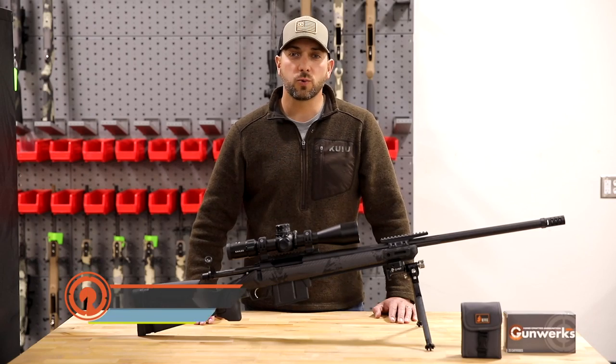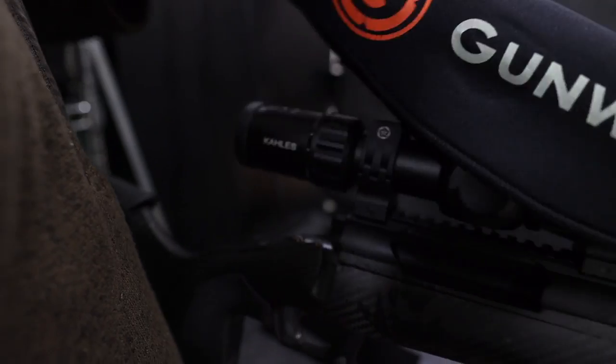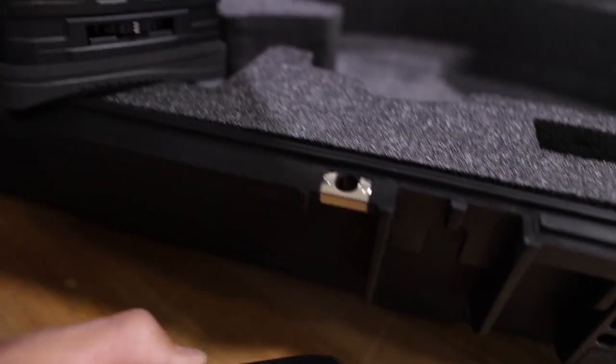Hey guys, Chris Hinojosa with Gunworks here, and this is the Verdict rifle. It's big, it's heavy, and it is one of the most accurate rifles we have ever put together.